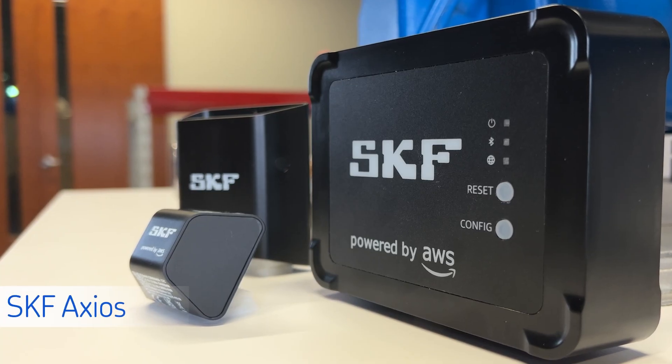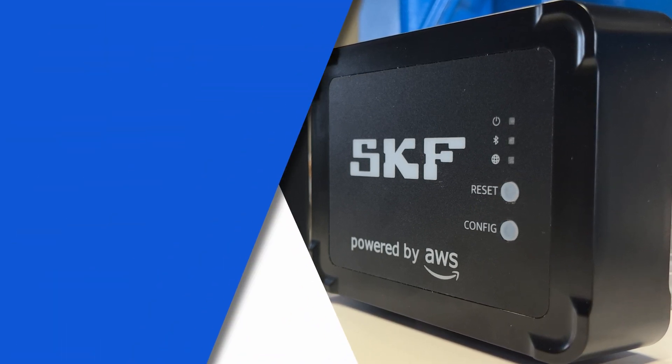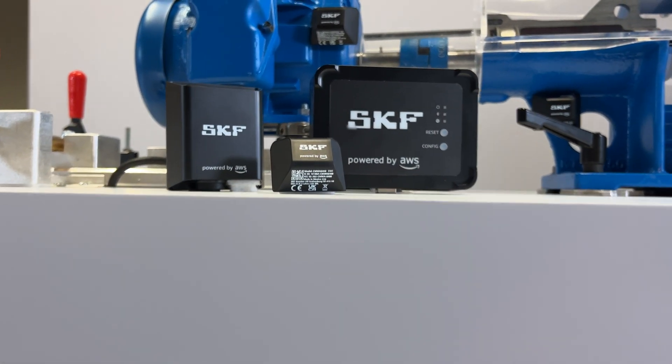SKF and Amazon Web Services have teamed up to bring you SKF Axios, a new, easy-to-use predictive maintenance solution. It's wireless, it's totally scalable, and it's extremely cost-effective. Plus, you can use it in virtually any industry.